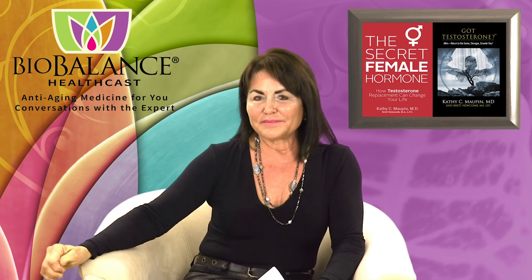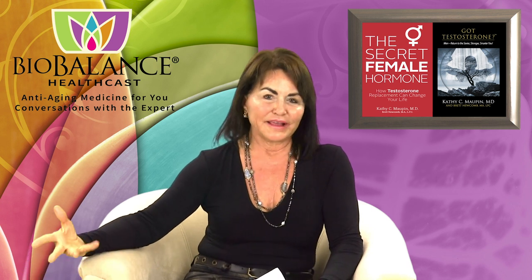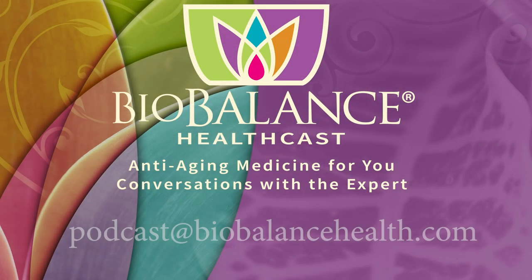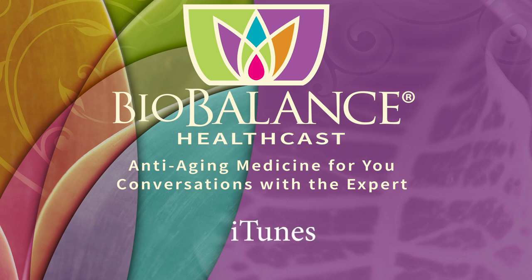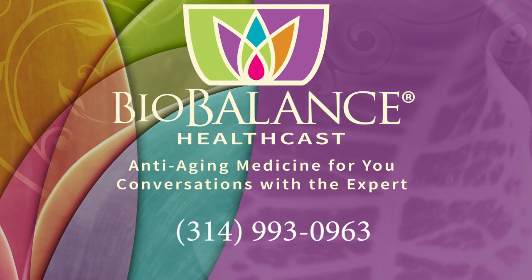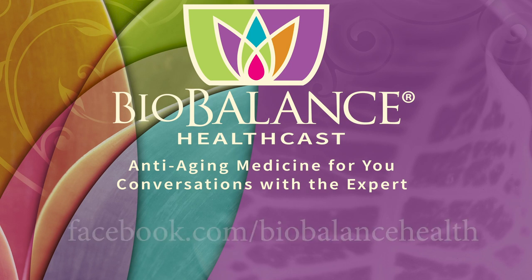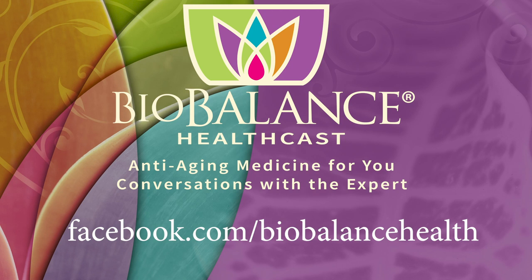Thank you for listening. Please come back next week — we'll continue our series on sexual health and orgasms. Email your questions or comments to podcast@biobalancehealth.com. You can find the BioBalance HealthCast on iTunes and on YouTube. For more information about bioidentical hormone pellet therapy and other reverse aging solutions, visit biobalancehealth.com or call 314-993-0963. You can find Dr. Maupin on Twitter at Dr. Kathy Maupin and on Facebook at facebook.com/biobalancehealth.